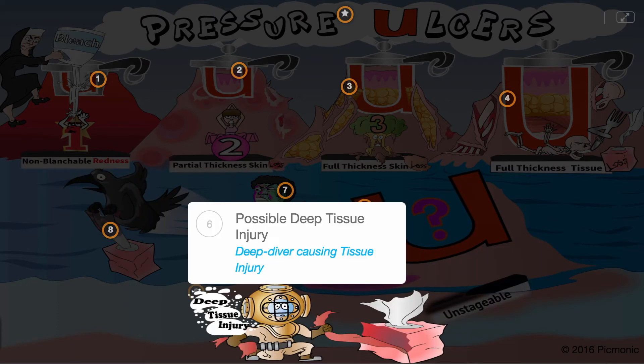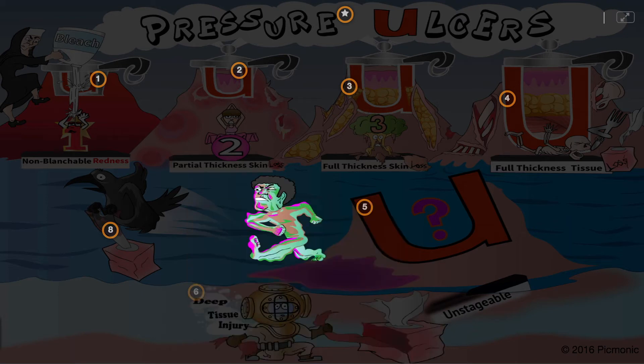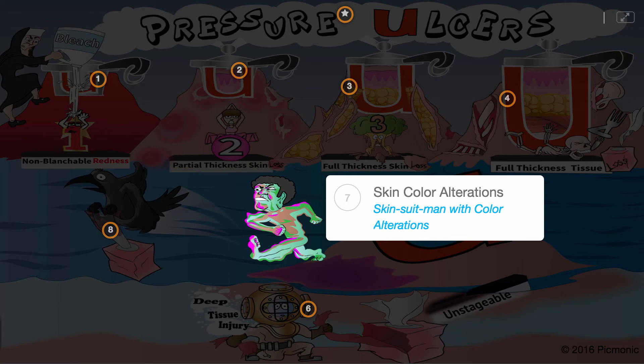Possible deep tissue injury — the deep diver causing tissue injury — is a purple or maroon area of damaged tissue under intact skin, which may resemble a deep bruise.